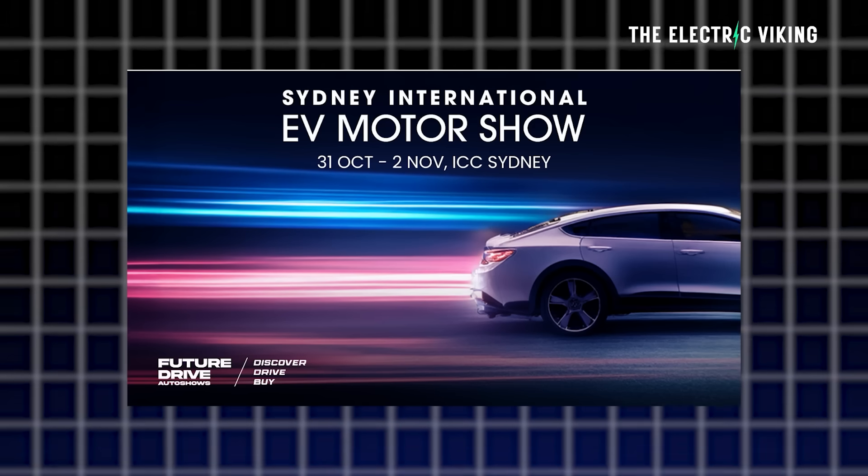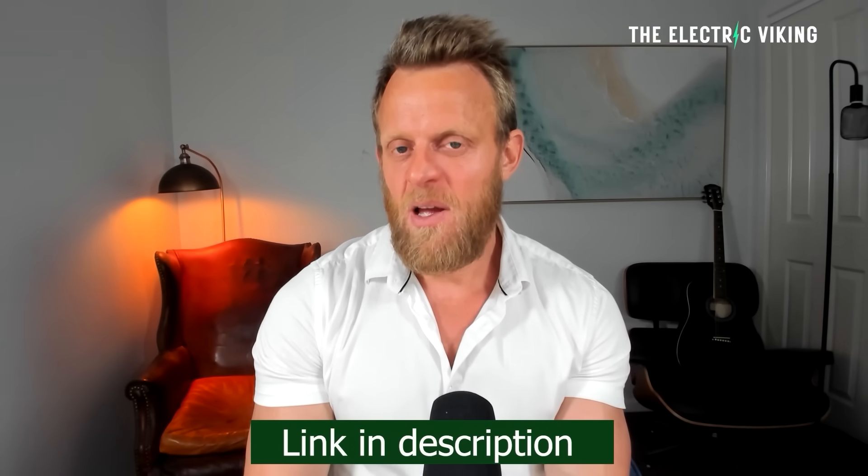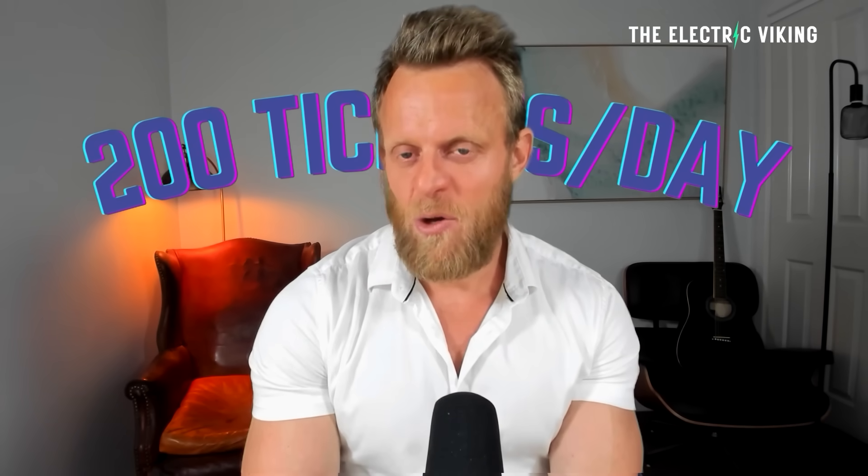The Sydney EV International Motor Show: if you want a 50% discount on your tickets, click the link in the description and use the promotion code listed there. Note there are only 200 tickets available per day, so don't wait until the day before the show or you'll likely miss out on the discount.